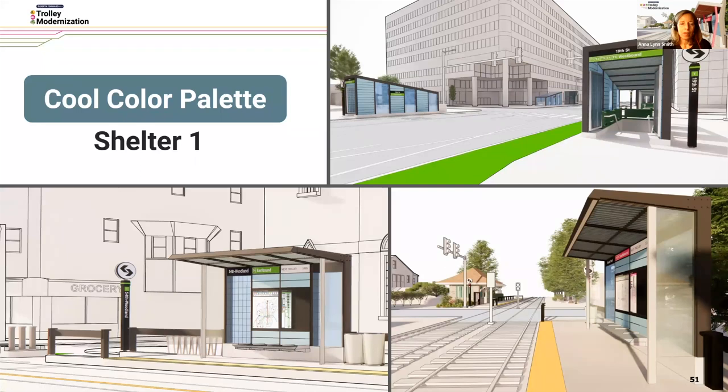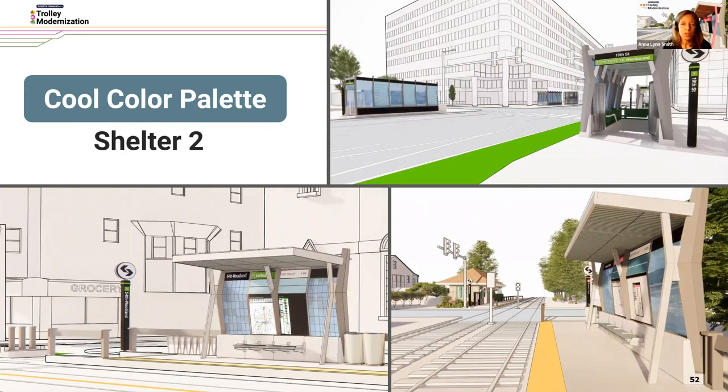The second part of tonight's questions has to do with colors and your preference. We have three choices. The first is the cool color palette — cool colors can evoke calmness and sleekness. We would be applying the colors to the back panel, perhaps to the roof, perhaps to the bench in different ways and intensities. You can see it applied here with Shelter One style and also on Shelter Two, the X or the K.